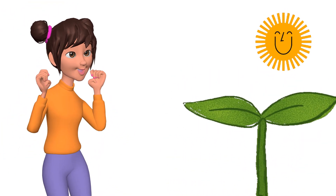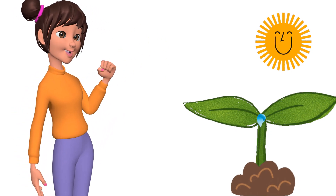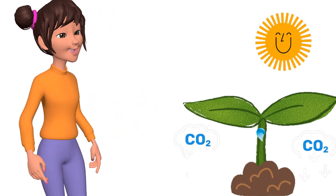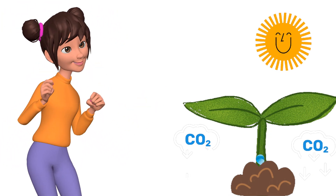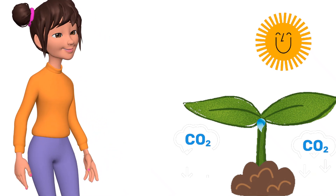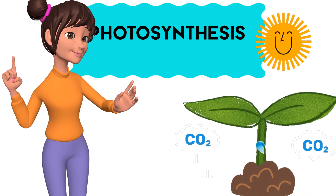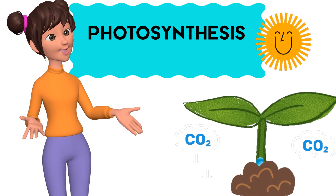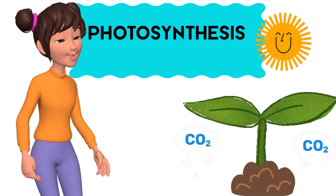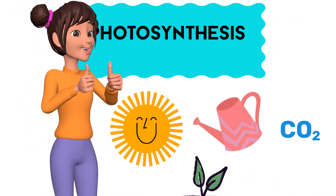Plants need sunshine to make their food, and some water from up their roots. CO2 floating free — that's the food they need, you see. Photosynthesis, oh what fun! Food for plants beneath the sun. To make their food they need three things: light, water, CO2. Let's learn and sing!